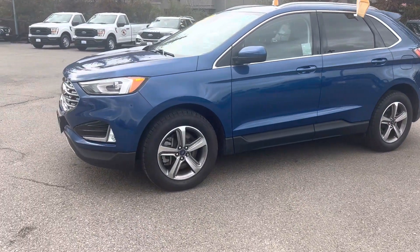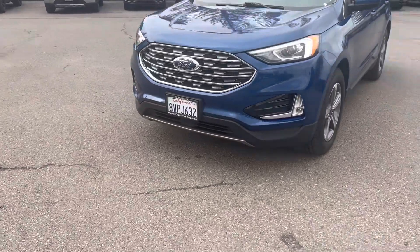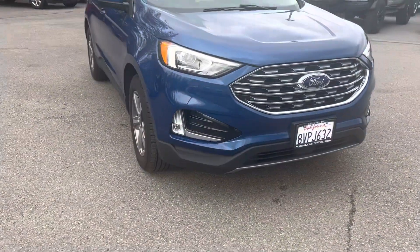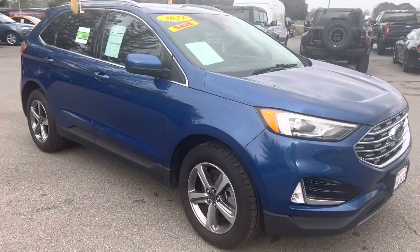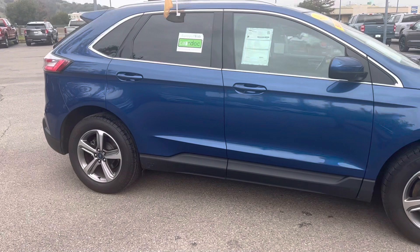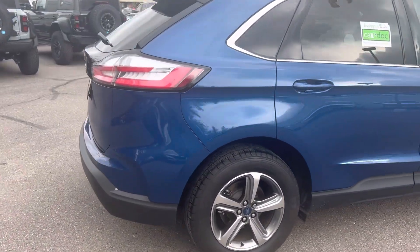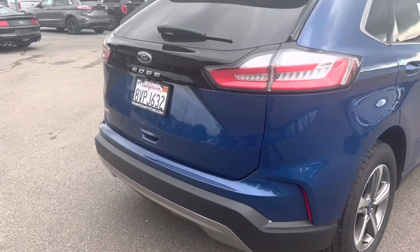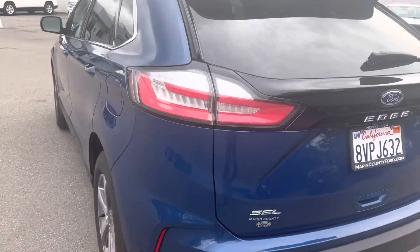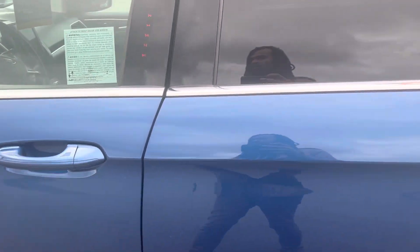Good day everybody, this is Victor from Marin County Ford. I wanted to introduce to you a beautiful 2021 Ford Edge — a wonderful mid-size SUV. I love the dark windows in the back, and it's also a certified pre-owned vehicle which gets tons of perks. I'll be able to list all of those in the video as well.